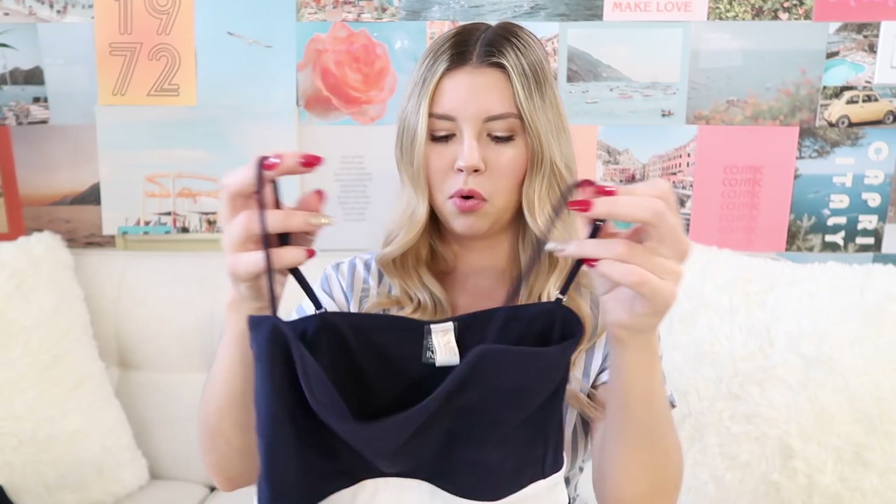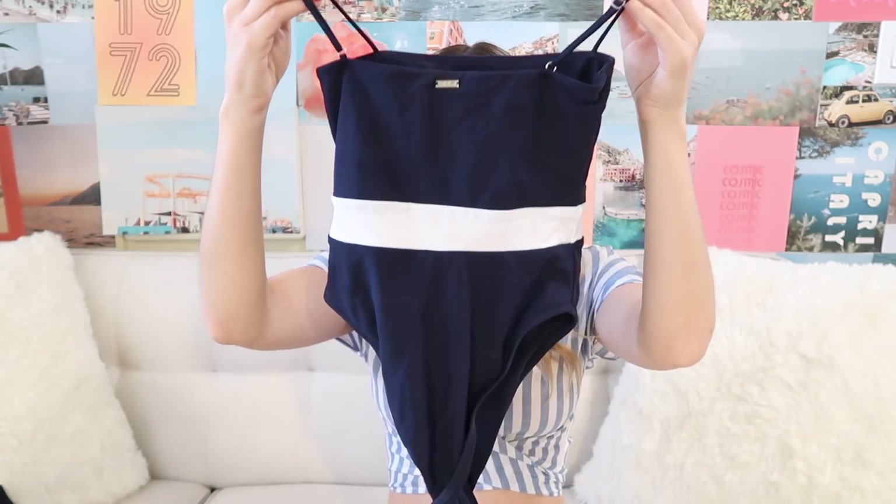The next suit is a one piece. This one is so cool because this white line in the middle has the effect of a belt, so it kind of looks like it's slimming your waistline. It has these thin straps that, even though they are thin, are adjustable and do have a lot of support. It's cheeky in the back, looks really great on, and it cuts straight across the top so it has a lot of coverage. Overall it's just a very classy looking suit.